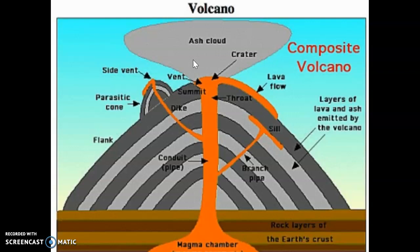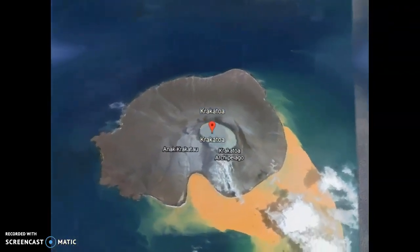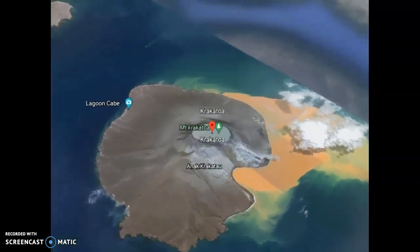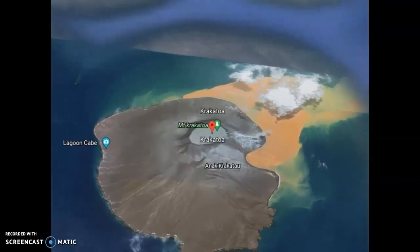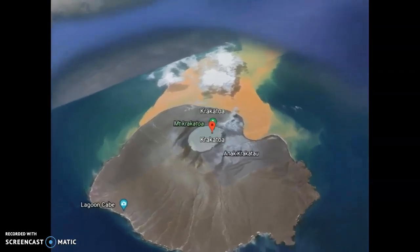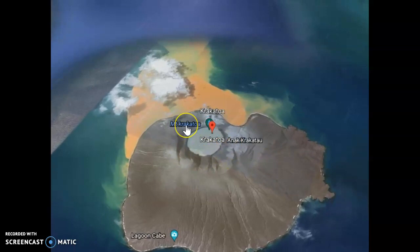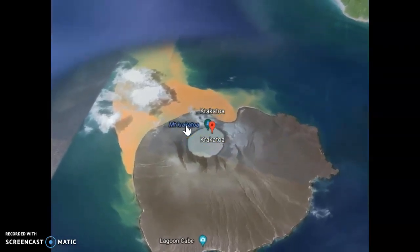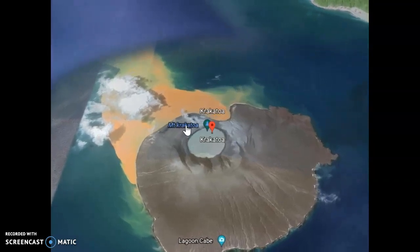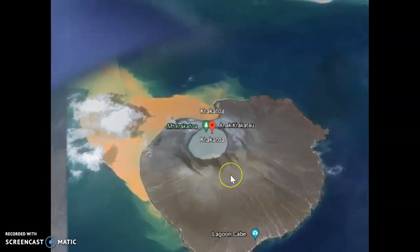Sometimes you have very powerful eruptions which can simply blow off the upper part of the cone. When that happens, this whole section can be blown off the surface of the earth. Krakatoa is a beautiful example associated with the top of the cone being blown off. This volcano, situated in Indonesia, is very important. In the year 1883, this volcanic eruption was extremely explosive, to the point where the top of the volcanic cone was literally blown off, eventually widening the crater.